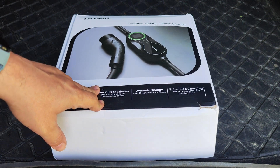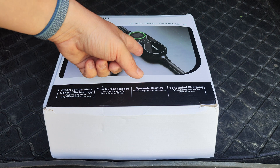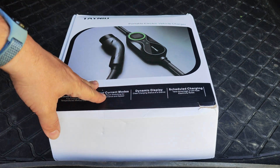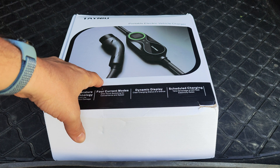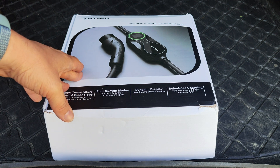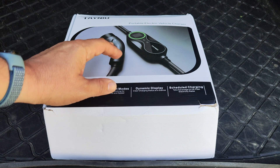First of all, you can actually have a delay when the car starts charging. So you arrive at home, you plug this in, but it's going to have a delay. That's very good if you have a different payment for electricity, such as electricity being cheaper at midnight — you can program this so it charges at midnight.